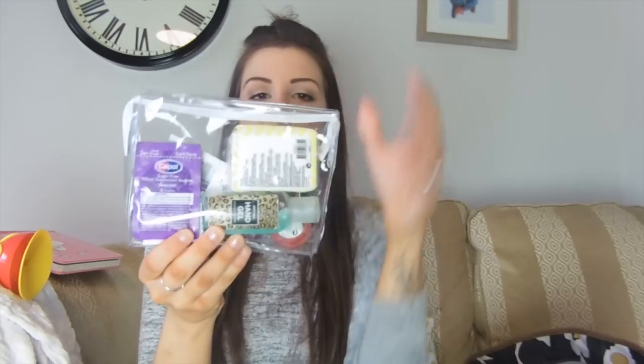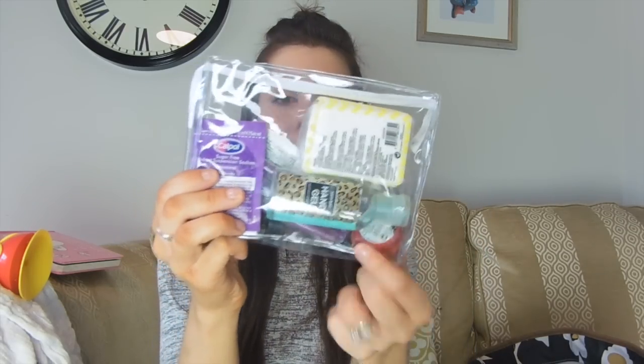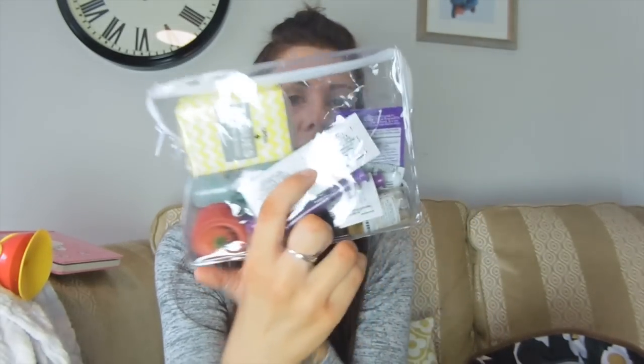The rest of the stuff in here I separate into bags. This is a little clear zip bag — I actually use this for holidays when you need to put liquids in a clear bag. In here I have tissues, hand gel, lip balm, some Anbesol sachets, and teething granules. I really like how it's in a clear bag because you can see what you've got and it's easy to find, rather than feeling around in a pocket.